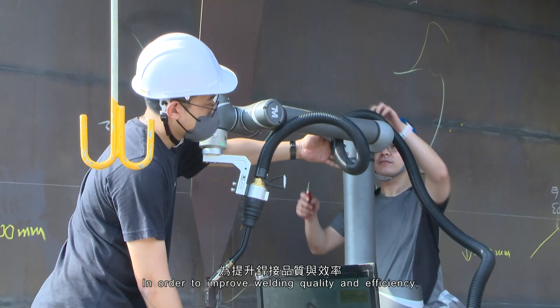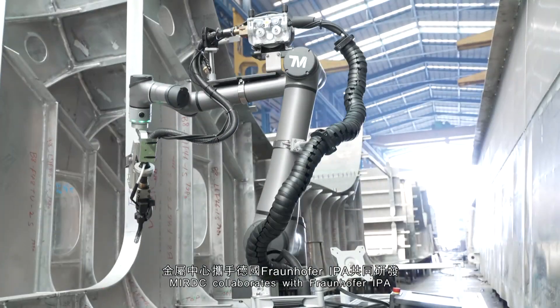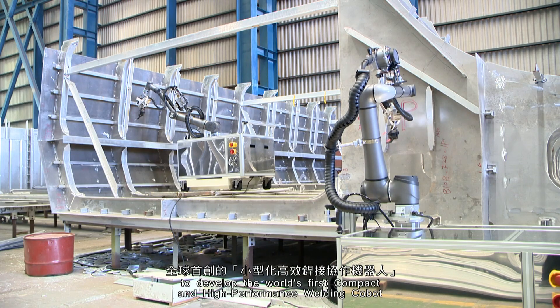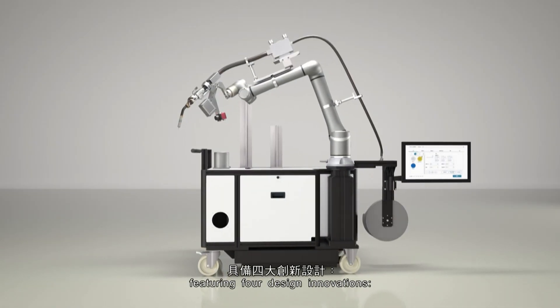In order to improve welding quality and efficiency, MIRDC collaborates with Fraunhofer IPA to develop the world's first compact and high-performance welding Cobot, featuring four design innovations.